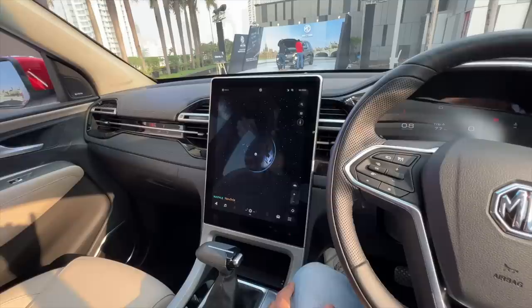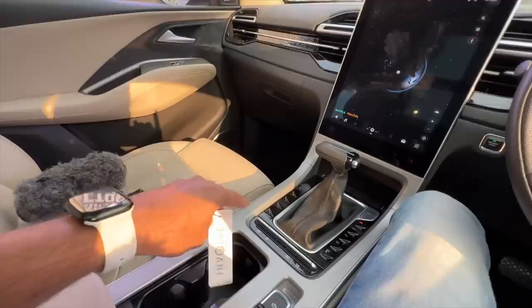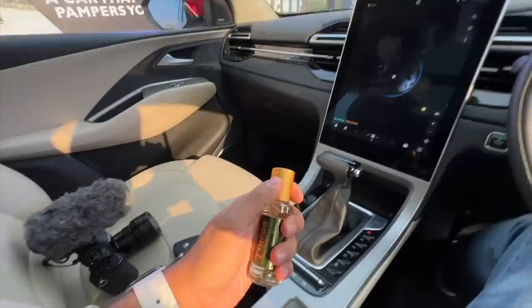The big highlight is of course this massive — and I mean really massive — 14-inch vertical screen. The earlier model had a 10.4-inch screen, so this one is hugely bigger.